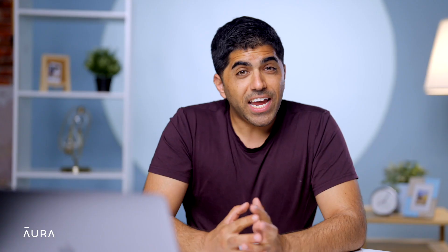Number ten: zero day attacks. They are called zero day attacks because these kinds of attacks take advantage of newly found bugs and weaknesses. There is a small window of time before developers can fix them, so hackers often try to capitalize on that timeframe. To catch these, apps and sites should be monitored closely and frequently.